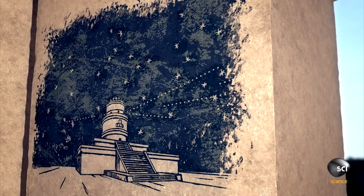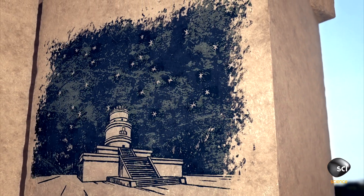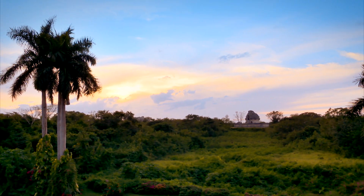Incredibly, at least 20 astronomical events are incorporated into this structure. The corners of the base platform align with the sun's shadow on the solstice sunrise and sunset. The Maya used their observations to predict harvests, deaths, and even good times to go to war.